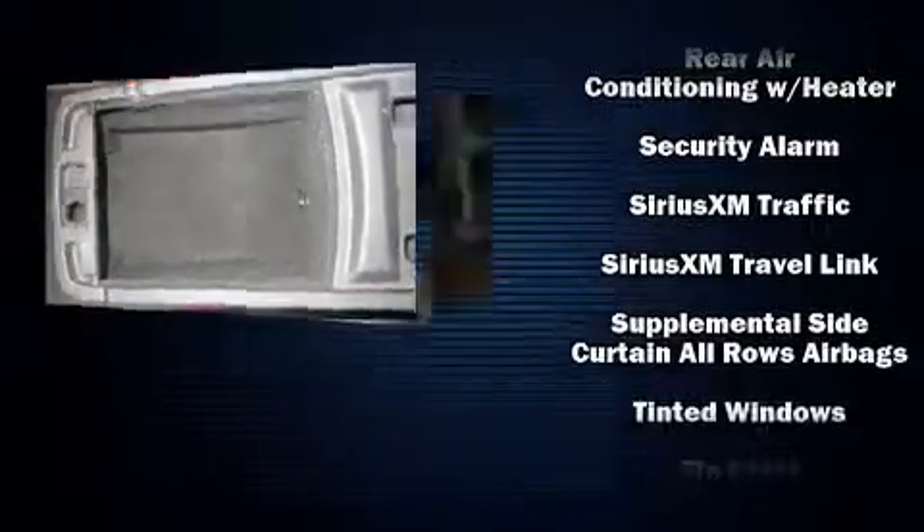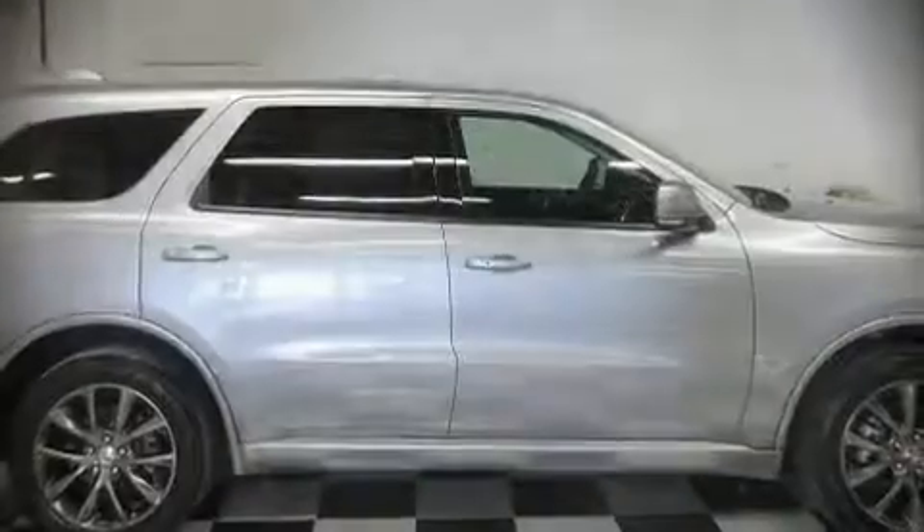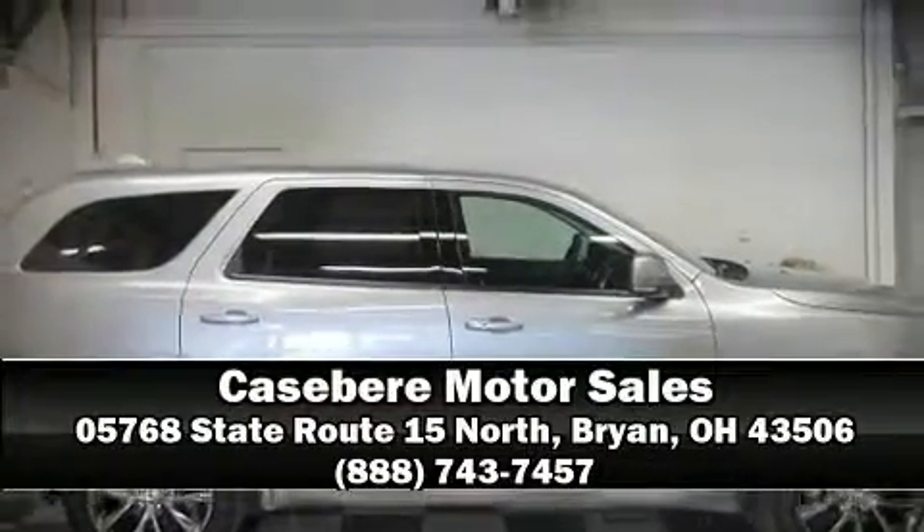It also arrives with a Carfax history report indicating just one previous owner. Our sales reps are knowledgeable and professional — come on in and take a test drive.